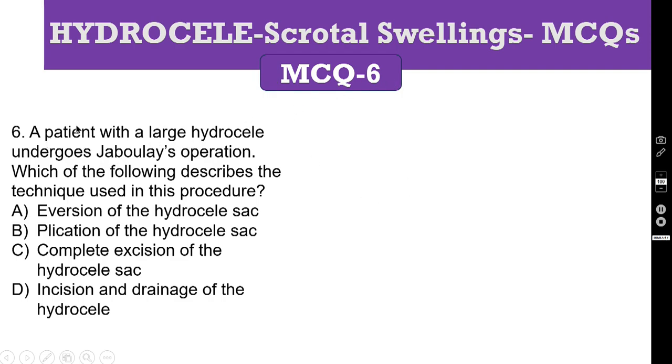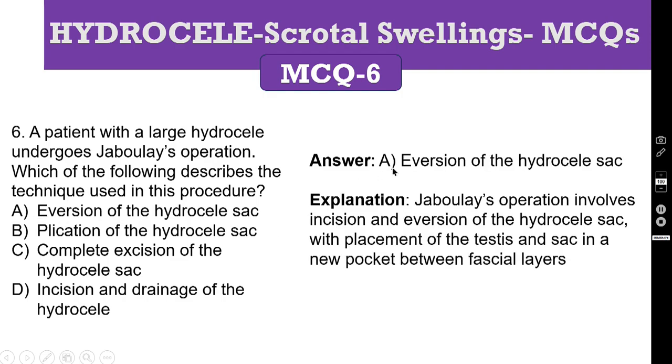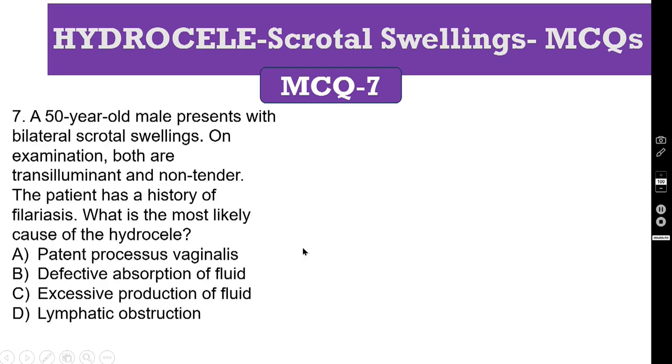MCQ number 6: a patient with a large hydrocele undergoes Jaboulay operation. Which of the following describes the technique used in this procedure? A: eversion of the hydrocele sac. B: plication of the hydrocele sac. C: complete excision of the hydrocele sac. D: incision and drainage of the hydrocele sac. The correct answer is A — incision and then eversion of the hydrocele sac. Jaboulay operation involves incision and eversion. Lord's plication involves plication. If we are doing excision, we do only partial excision of the sac, not complete excision. Incision and drainage alone is not correct — it should be everted also.